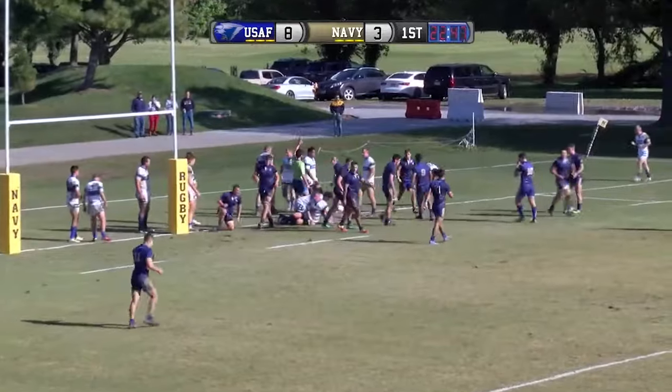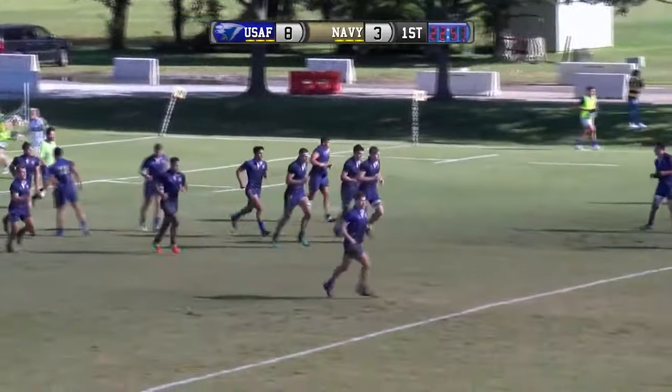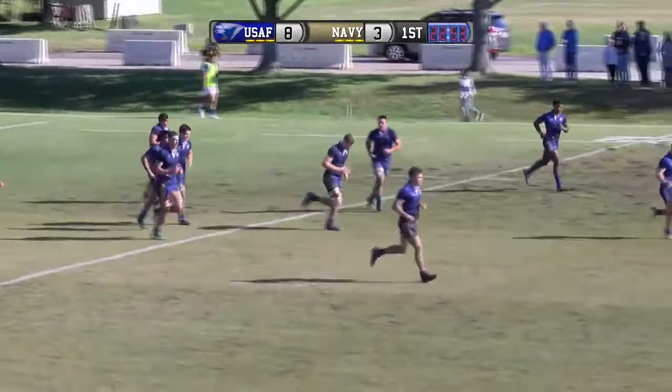Try Navy! Looks like it's Ed Soder, the plebe, with a try in the 23rd minute.